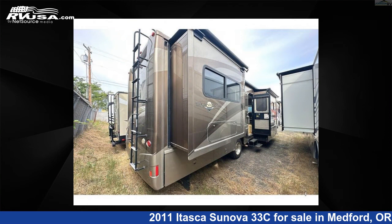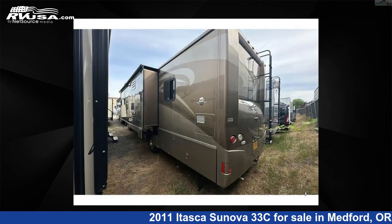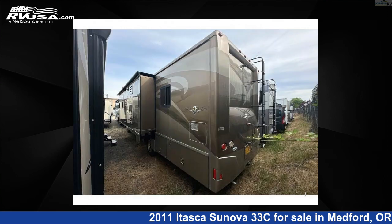This used Itasca is 34 feet 0 inches in length and features three slide outs, sleeps six, slide out, and 86 gallon fresh water capacity.